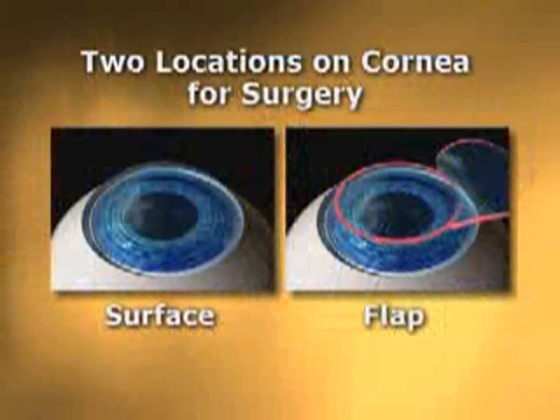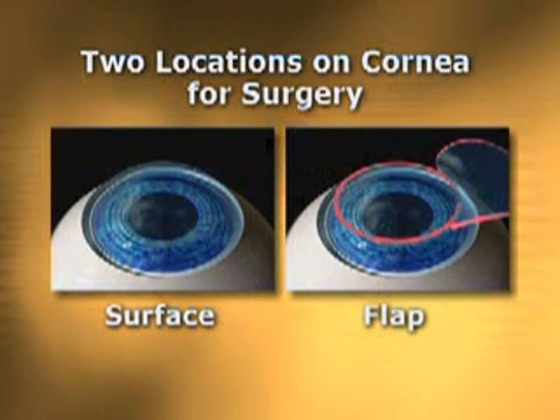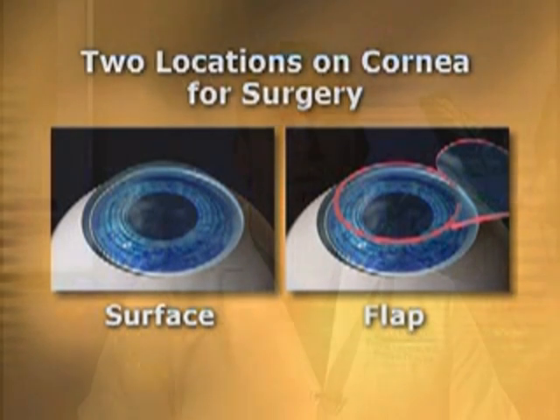I will now review the different ways in which the excimer laser is used to correct your vision. There are two locations on the cornea that these laser treatments can be delivered to achieve their effect: on the surface or under a flap. Each treatment is based on many factors along with that individual patient's prescription. The higher the prescription, the greater the amount of sculpting and the longer the visual recovery time. Based on your history and the eye measurements obtained, we will be able to recommend whether reshaping the cornea on the surface or under a flap would be the best option for you.